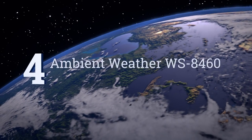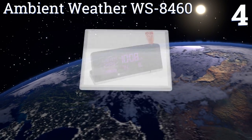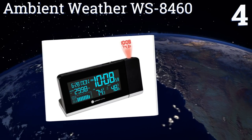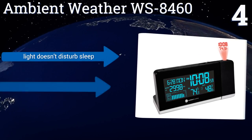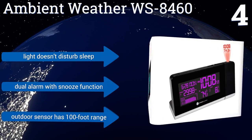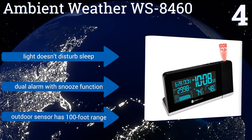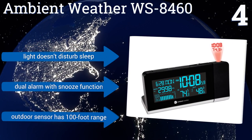At number four, if you need more than a forecaster, the Ambient Weather WS-8460 also shows the time, date, and temperature, and the color changes if the elements do. You can project the display onto a wall or ceiling so you'll know what the day holds as soon as you open your eyes. It features a light that doesn't disturb your sleep, a dual alarm with a snooze function, and an outdoor sensor with a 100-foot range.